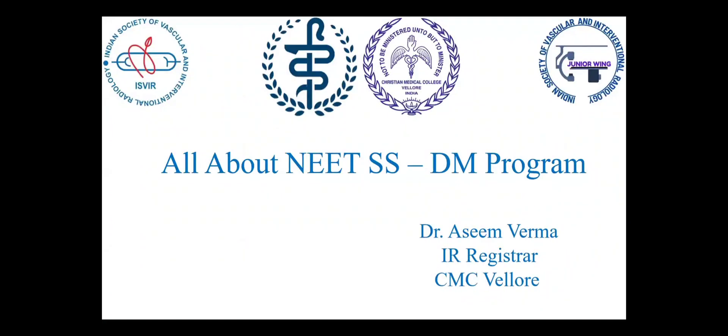Good morning everyone. I'm Dr. Asim Verma, currently doing my first year IR Residentship at CMC Vellore. I would like to thank ISVIR for this amazing opportunity and all my seniors who have guided me throughout.